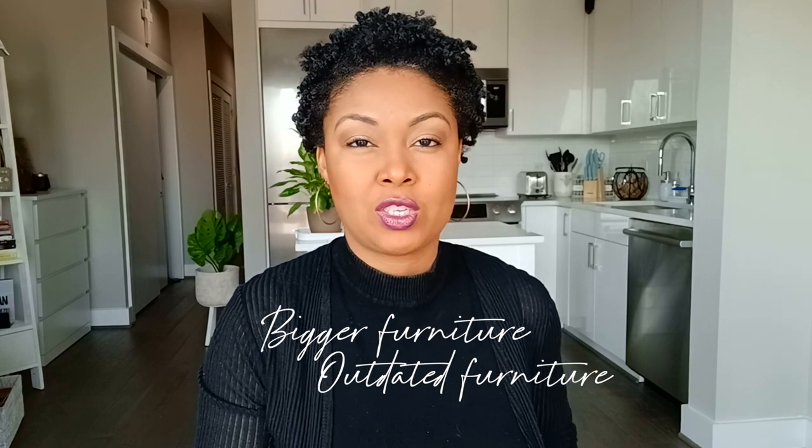Now the fun part begins — decorating. I got to go shopping for my new place. My old apartment, which was way more spacious, had bigger furniture, and some of it was starting to look really outdated. I really wanted to freshen up. It's a new year, we're almost in spring, so I'm going to go shopping for my new spot. If you're interested in following along on this journey, continue watching.